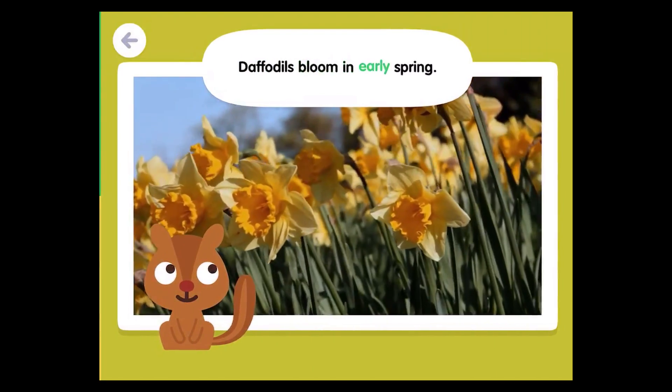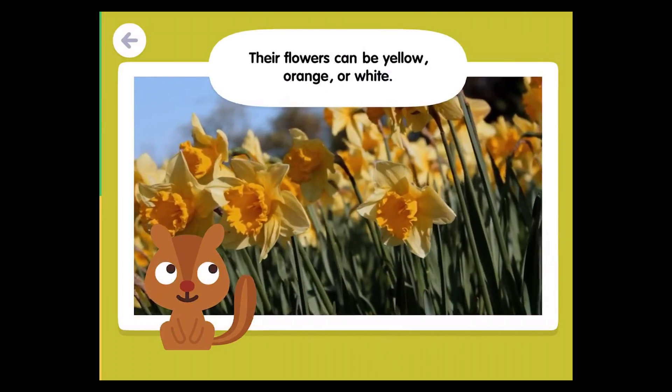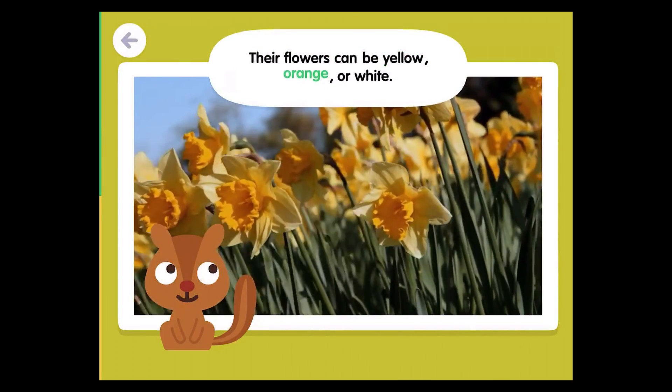Daffodils bloom in early spring. Their flowers can be yellow, orange, or white.